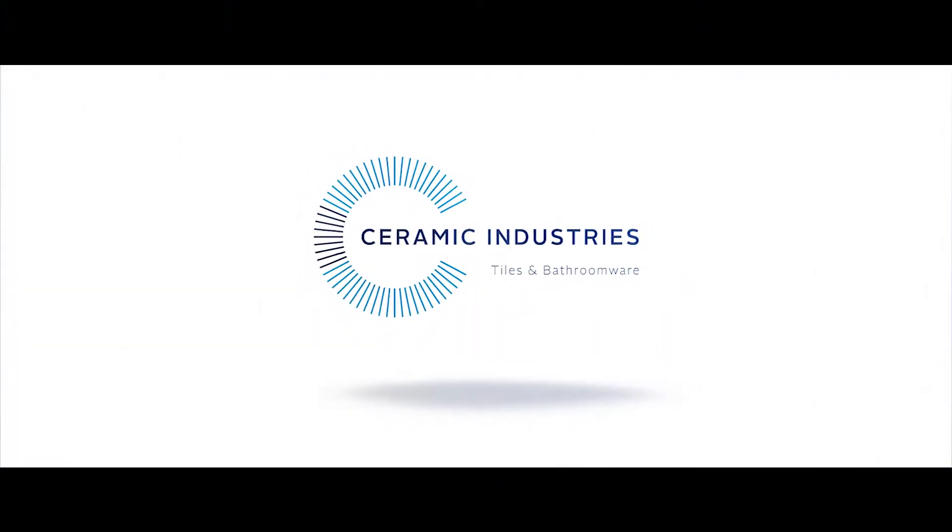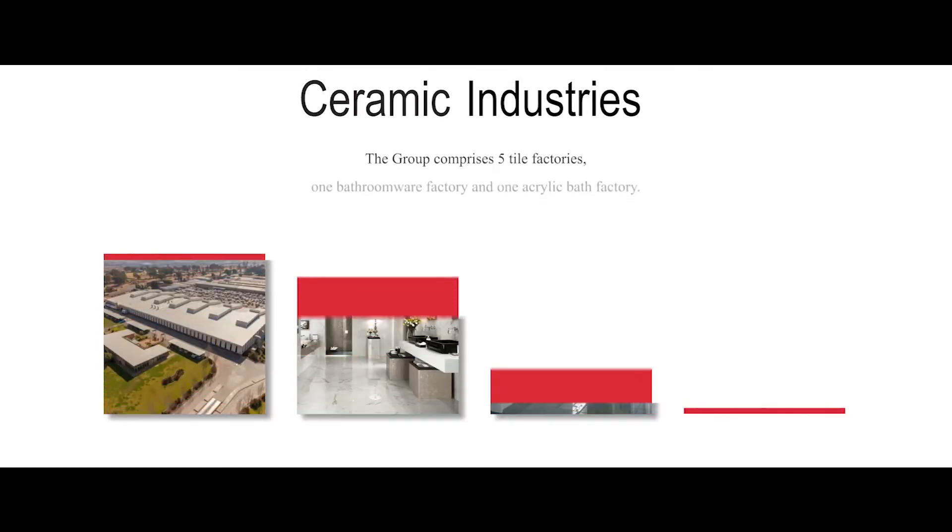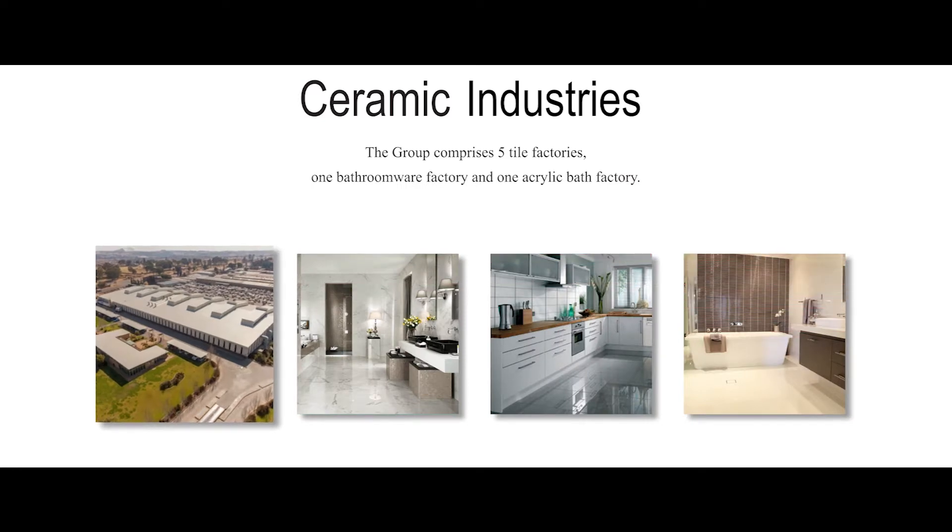Founded in 1976, Ceramic Industries Group has grown to become a leader in the design and manufacture of ceramic tiles and bathroomware. The group comprises five tile factories, one bathroomware factory and one acrylic bath factory.